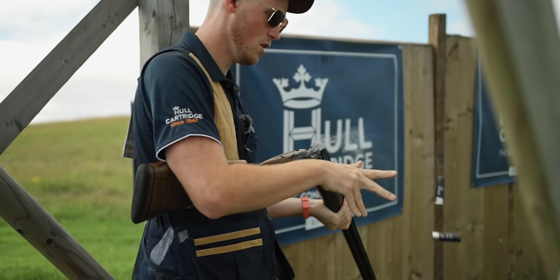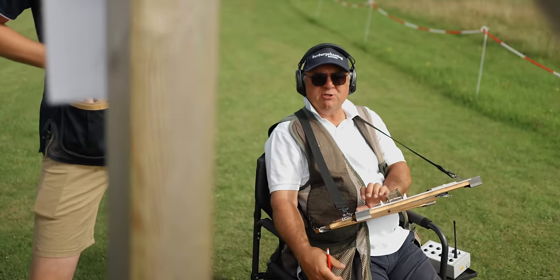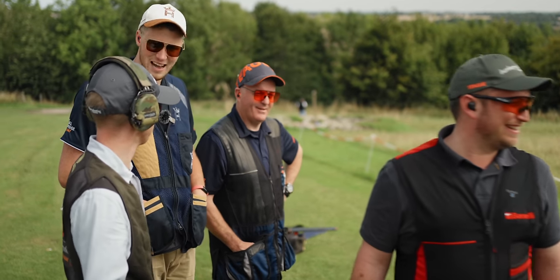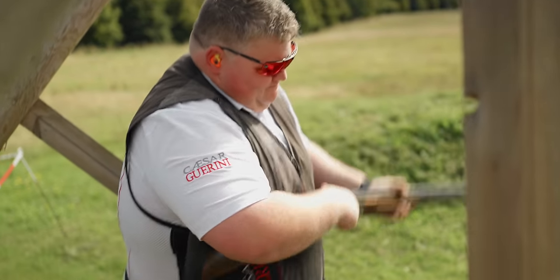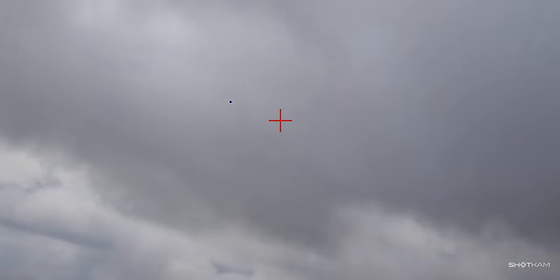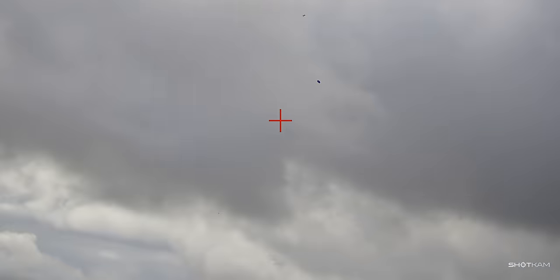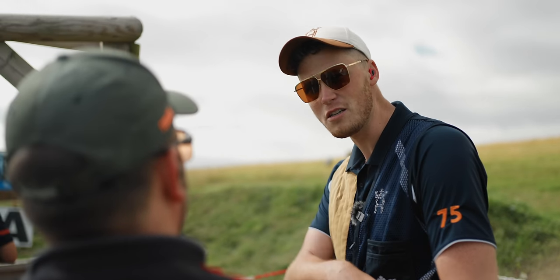Stand five was the first taste of super sporting. The A bird is your teal, your B bird is your batu, and your C bird is your midi. You've got full use of gun. Because the Pro One Challenge is not a CPSA registered event, they can do what they want. 15 stands of English sporting can be quite a boring affair, so stands like this are placed around the course to spice it up. Three single full-use targets were followed by three sim pairs — all of which took a bit of shooting. They were probably requiring quite a lot of attention and thought.